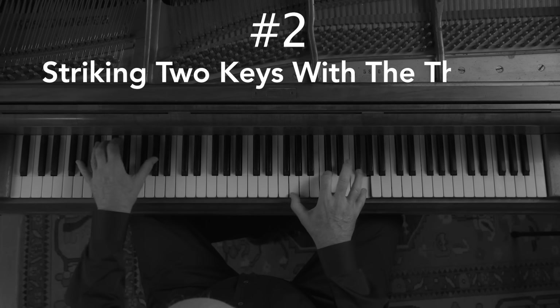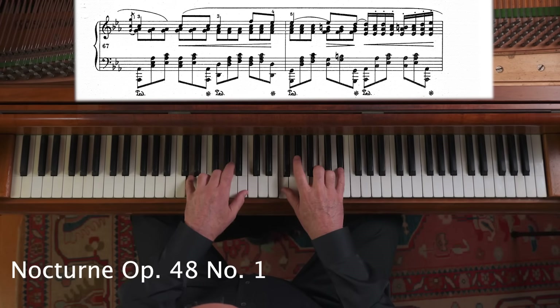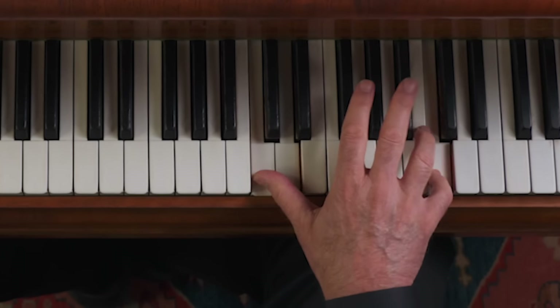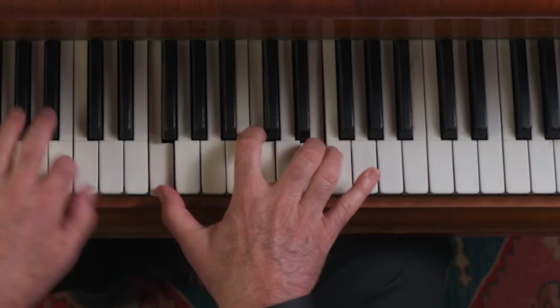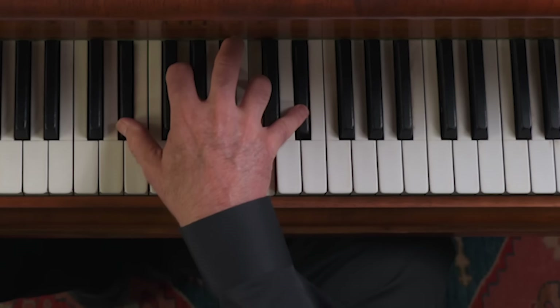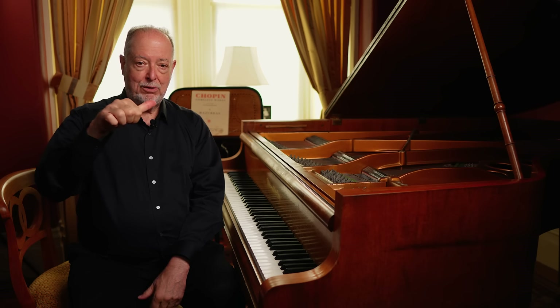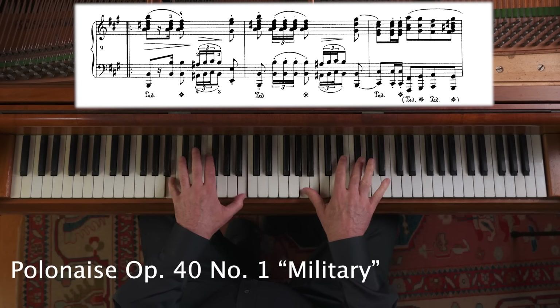Number two: striking two keys with the thumb. This was an innovation that Chopin took advantage of to increase the range and size of the piano, because if you could actually smash down two keys in a strong passage with the thumb, you had more fingers free to play more notes of a bigger chord.